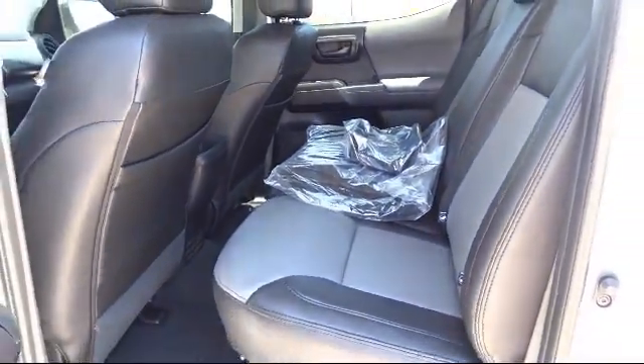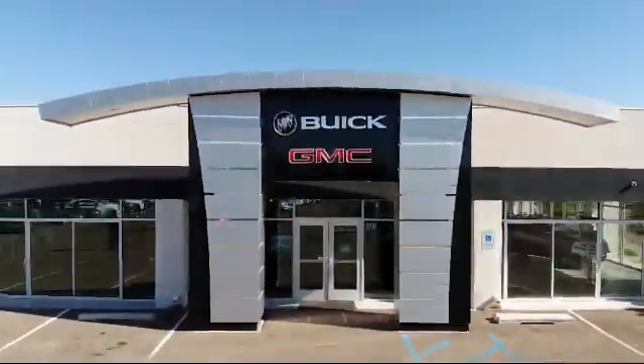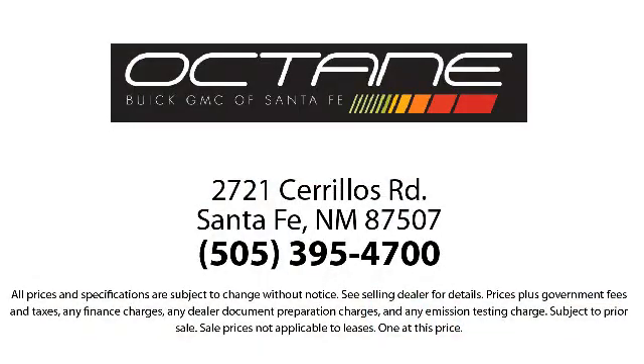We're located at 2721 Sirius Road in Santa Fe. Octane Buick GMC, we're trying to buy.